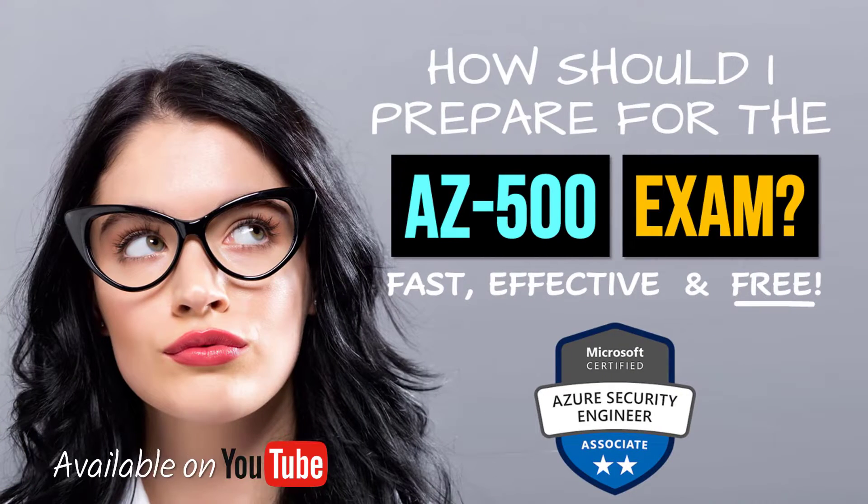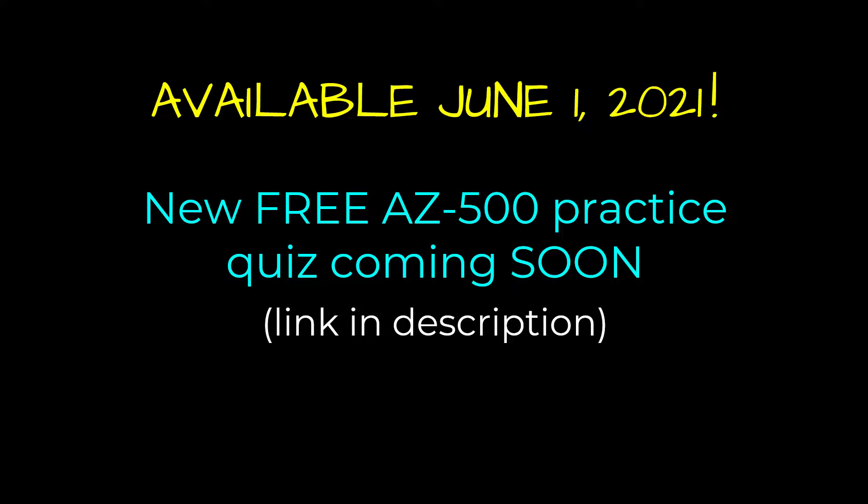If you need to prepare for this exam — even without an Azure subscription — watch the link in the comments pointing to my 'How Should I Prepare' video. It's five minutes long and will get you an exam study guide, the right MS Learn material, and my full series on LinkedIn Learning and YouTube. On June 1st, I'm publishing an updated AZ-500 practice exam of about 100 questions, no sign-on required — keep an eye on the description.